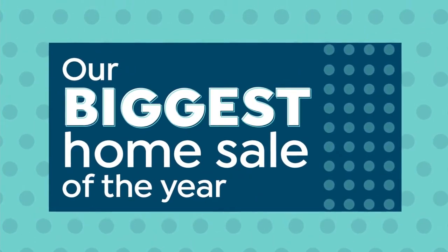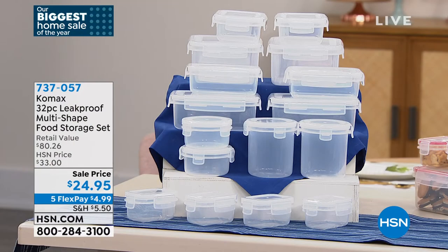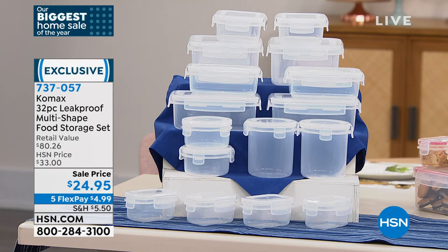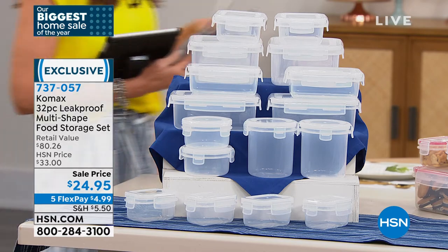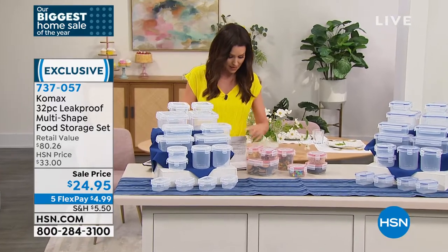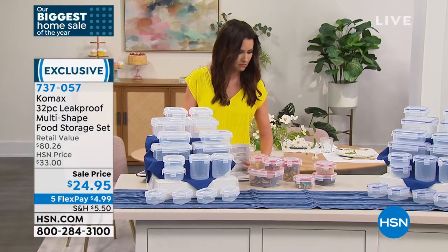We've got some great items coming up. If you had any of this food left over, you've got to store it in leak-proof storage. This is the Comax — it's a 32-piece leak-proof multi-shaped food storage set, and it's an $80.26 value today. It's a great sale price.